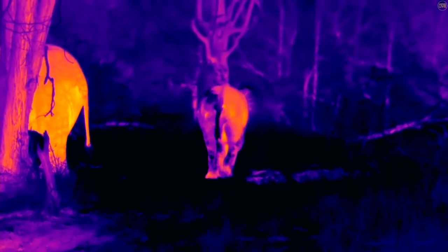My favourite moment with the FLIR is definitely seeing elephants. Elephants are amazing, especially when they flap their ears in the thermal and you can see their veins in the ear. It's just detail that you don't get from a normal camera. And who doesn't like looking at pink elephants?